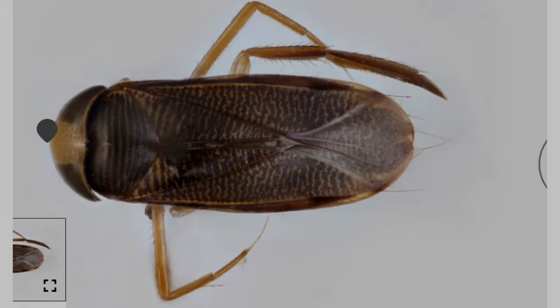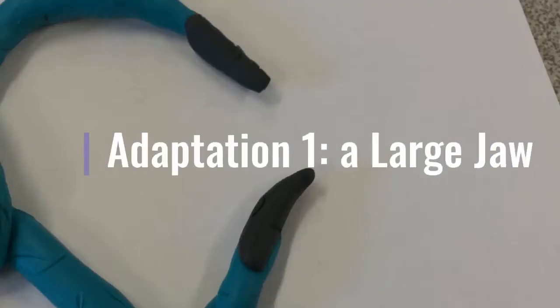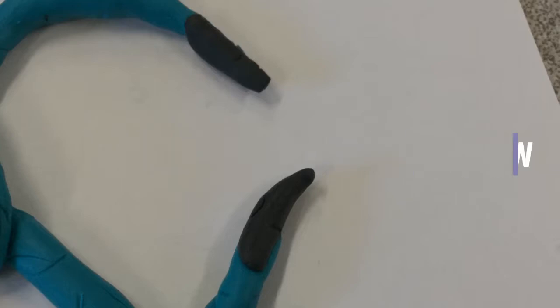Go macros! Just so you know, my macro's name is Jaggerin. My macro's first adaptation is a large jaw. It has a large jaw because it is a predator. This large jaw makes it easier to eat other macros — yikes — or leaf packs. It eats them by swallowing them whole. Weird, right? Well, that's my macro's first adaptation: a large jaw.